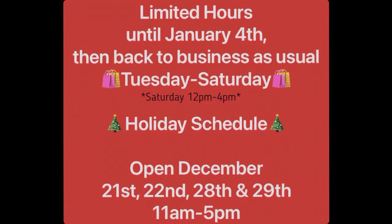Hi friends, happy holidays. Just want to give you an update on our holiday schedule. Our hours will be limited until January 4th. Then we'll go back to business as usual, Tuesday through Friday, 11 to 5 and Saturday noon to 4.